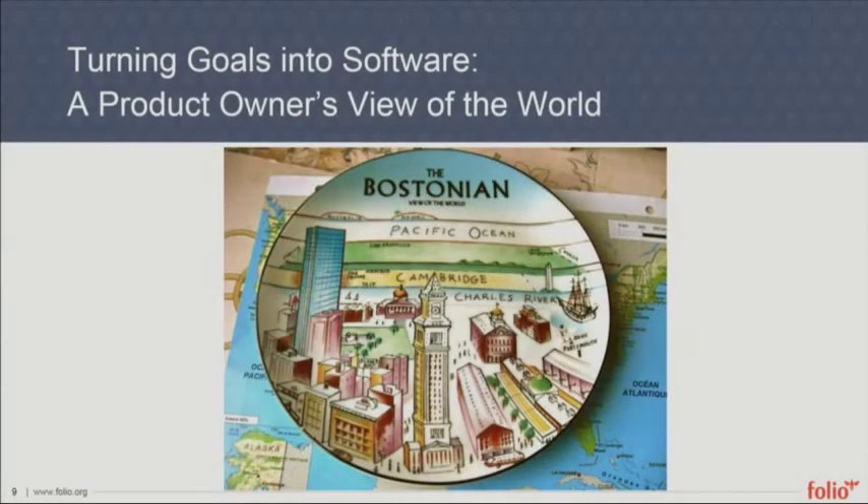I'm a product owner on the FOLIO project. I worked for a few years at Fenway Libraries, and they're one of the libraries contributing a lot to the project. I'm currently at MIT, so my role is a little smaller than it used to be, but I'm still involved as a product owner. I'm here to give you the view from the ground of how all of these pieces actually work together in practice.